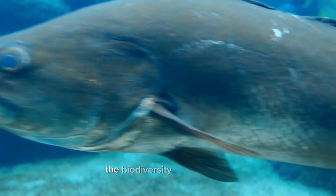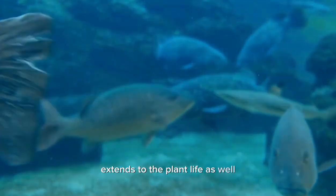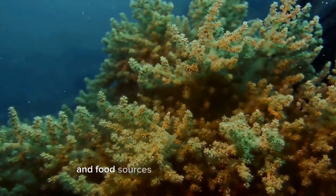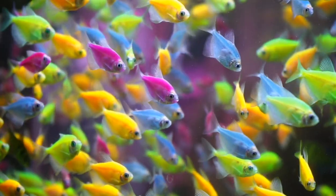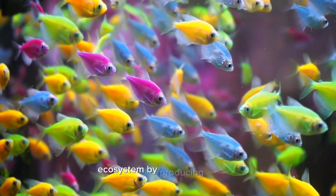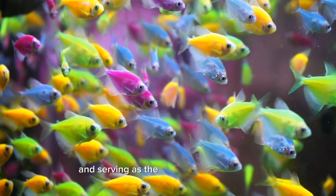The biodiversity of coral reefs extends to the plant life as well. Seaweeds and algae provide important habitats and food sources for many reef organisms. These photosynthetic organisms contribute to the reef ecosystem by producing oxygen and serving as the base of the food chain.